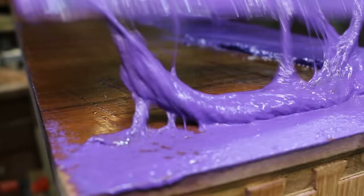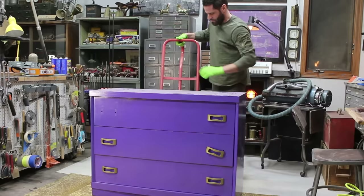I found this old dresser and I have to say that I'm not upset at the person who painted this furniture purple, but I am curious to find out what's hiding under all that paint.